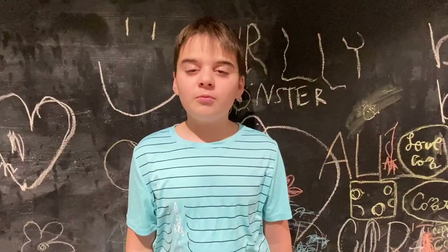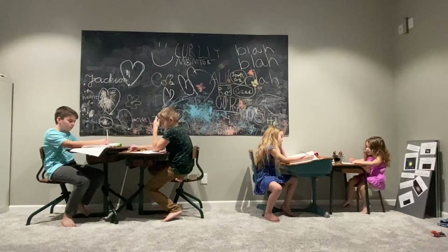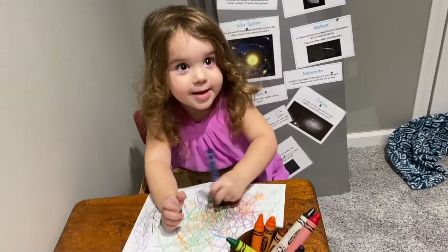Hi, we are the Lewis family. We're a military family. We move a lot. We have five kids in our family and we all homeschool.